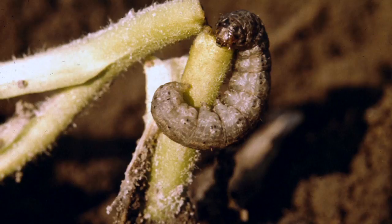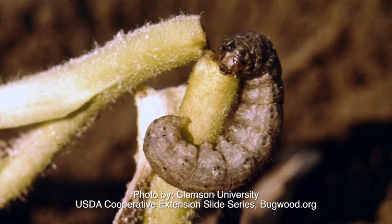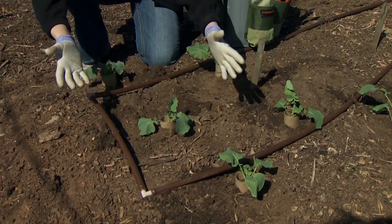Now another great challenge with broccoli, and in fact its relatives the cabbage and the cauliflower, are cutworms. A cutworm is a small caterpillar that comes in and wraps itself around the stem of the plant and chews right through it, cutting the entire top of the plant off. You could come out and overnight your entire planting will disappear to cutworms.